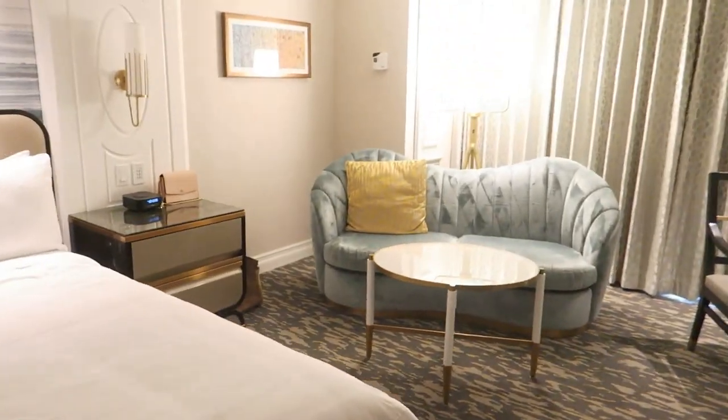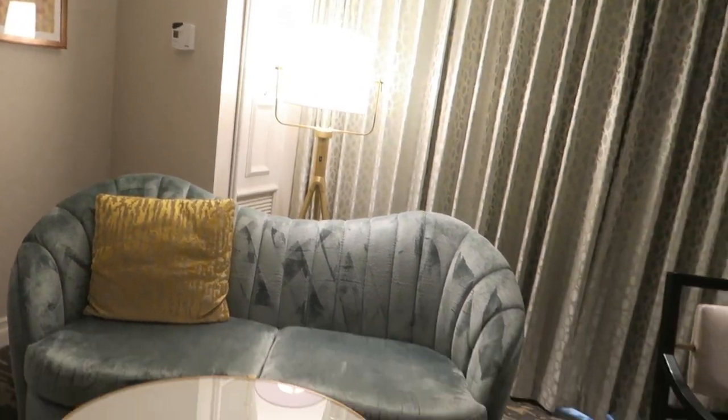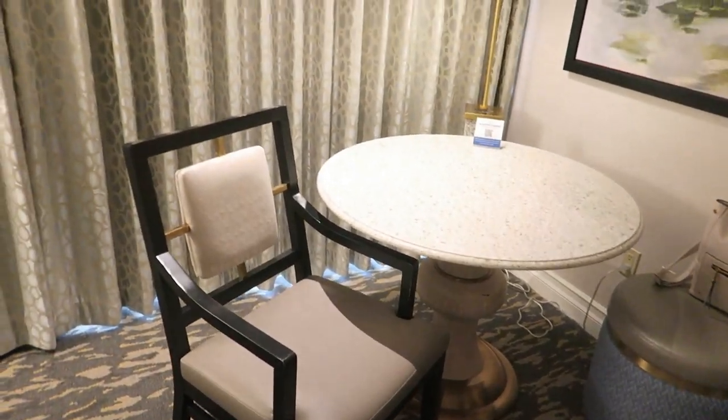You got a nice couch area also. Yeah, seating area, and then just a little table right here. And then kind of save the best for last — the view.